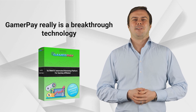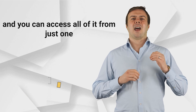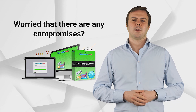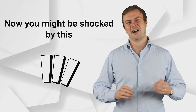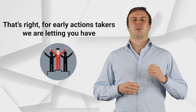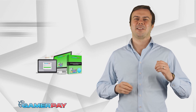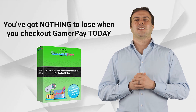GamerPay really is a breakthrough technology, allowing anyone to get an amazing website that video game fans will love to visit and that will make you money. You can access all of it from just one stunning, simple-to-use web-based platform. GamerPay does all of this and much more, with no monthly fees. During GamerPay's current offer, we are practically giving this amazing software away for a ridiculously low price. For early action takers, you get full access to GamerPay for just a one-time-only fee. And of course, your small one-time investment is fully covered by our no-questions-asked 30-day money-back guarantee. You've got nothing to lose when you check out GamerPay today.